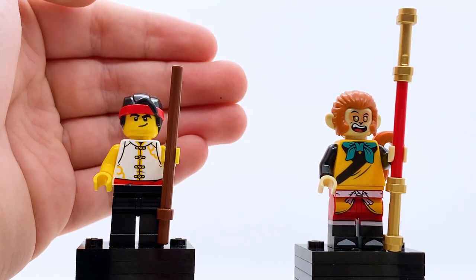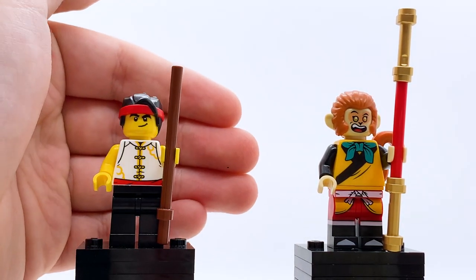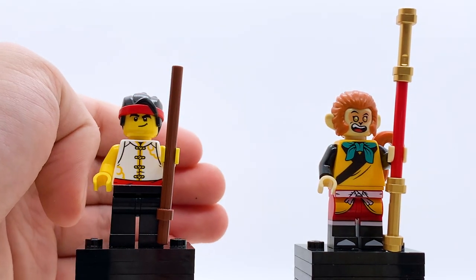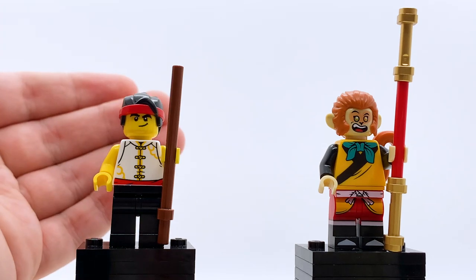His hair headband piece is unprinted, which is cool to see — it's not the first time we've gotten it unprinted, but it's always cool since the printed version is a lot more common. He also has plain unprinted legs, which would usually disappoint me, but I actually think it fits this training suit pretty well, so I'm not disappointed by it at all.